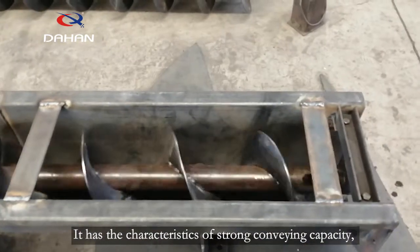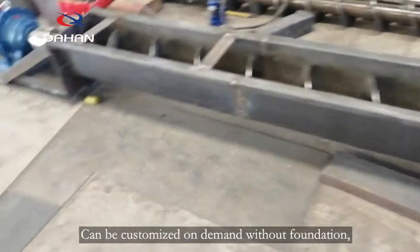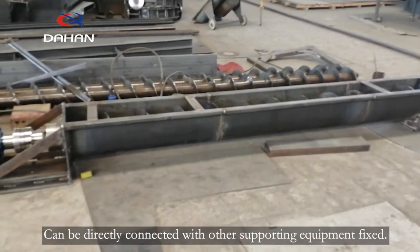It has the characteristics of strong conveying capacity, smooth and even conveying and not easy to jam materials. Can be customized on demand without foundation, and can be directly connected with other supporting equipment.